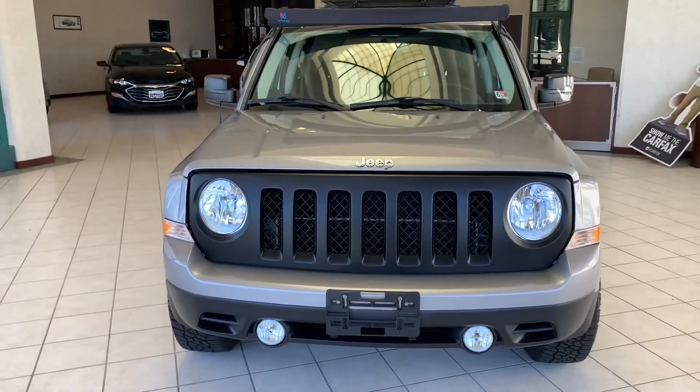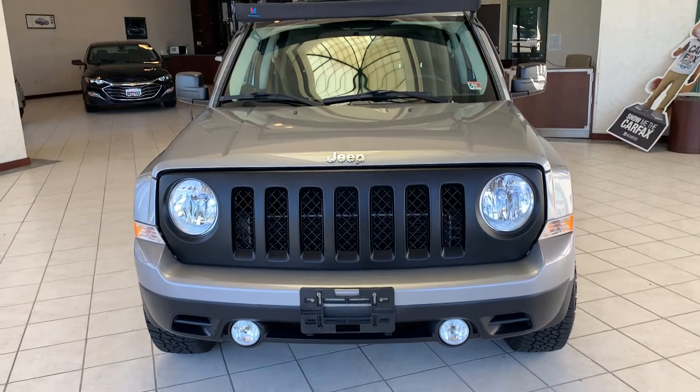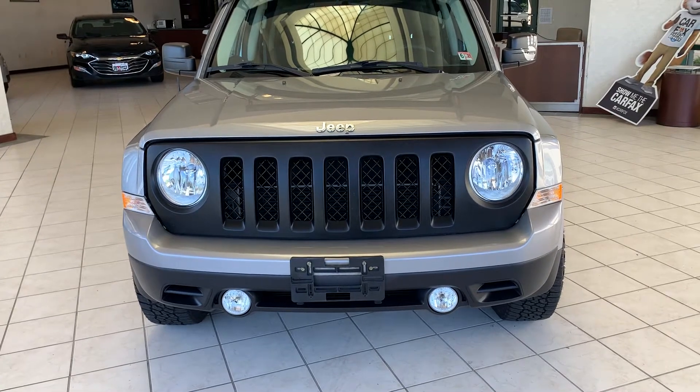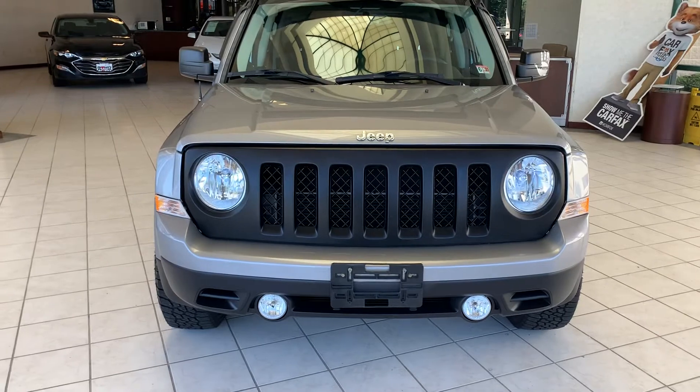Hello, my name is Sergio. I work from Brown Volkswagen in Richmond, Virginia. Today I'm gonna do a demo on this beautiful 2015 Jeep Patriot. It's a front wheel drive, four-cylinder, 2.4.